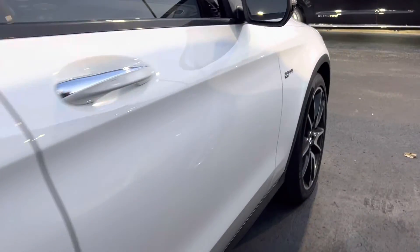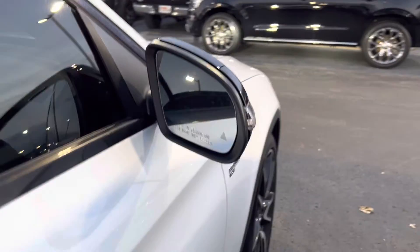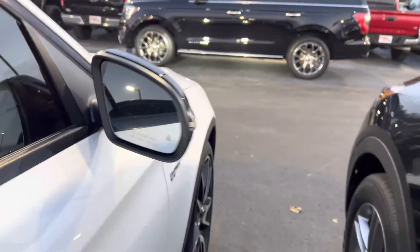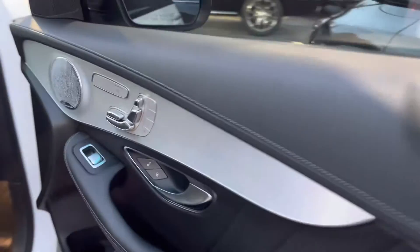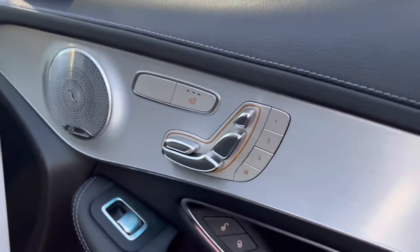Tail lights are in perfect shape. Coming along the passenger side — no flaws or anything like that. You've got a blind spot monitor, power seats, memory seats, and even heated seats for the passenger as well.